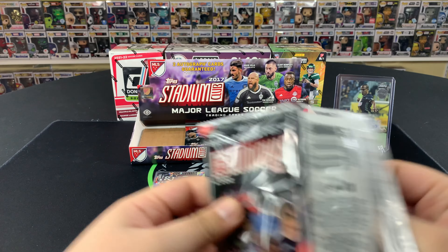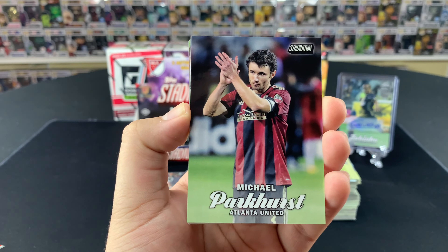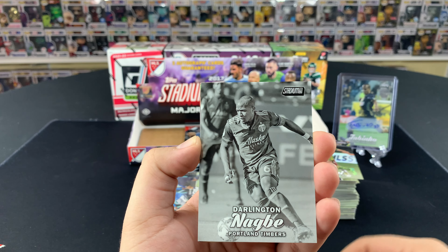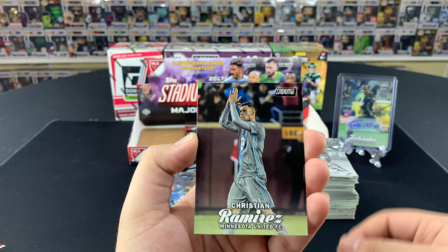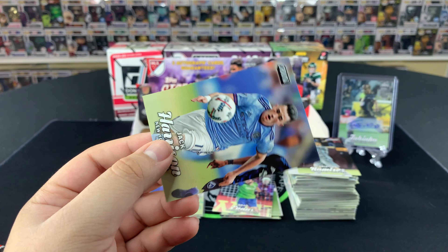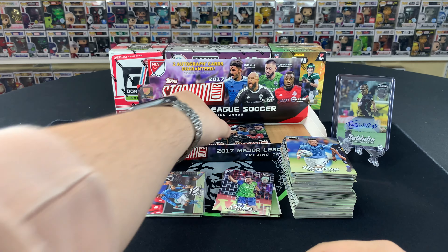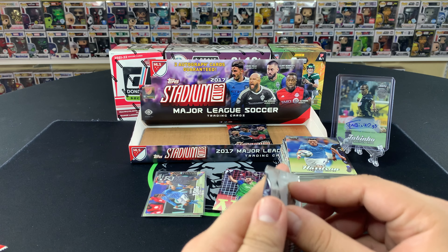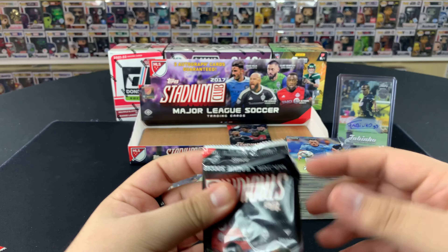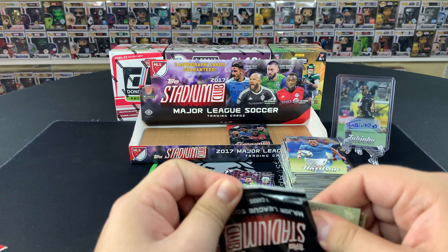These packs are kind of hard to open — might be a little too old. It has been a few years since 2017. Michael Parker, Kevin Doyle, nice little Bill Hamid, Diego Valeri, Darlington Nagbe black and white — not bad. Christian Ramirez from Minnesota, Christian Roldan — nice little Sounders player, we'll sleeve that one up. And Jack Harrison to finish off — loaned from Manchester City to New York City FC. Unfortunately his career kind of stalled and hasn't done much since.